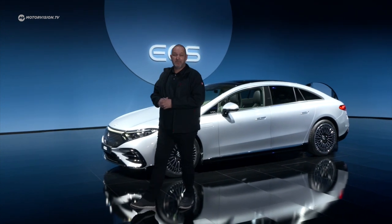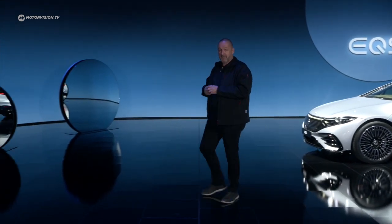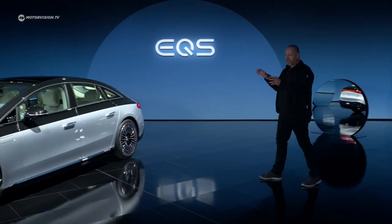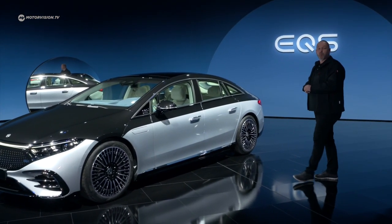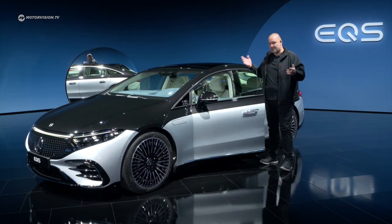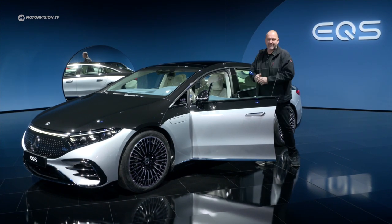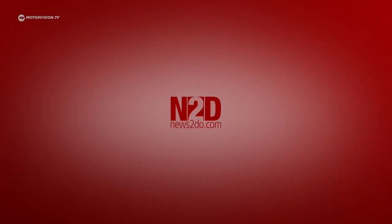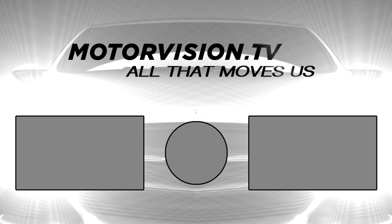That was it from the world premiere of the new Mercedes EQS. Regarding data, figures, and looks, this really is a new S-Class. And one more thing — if you buy the car fully loaded, like this Edition One here, you get not only this two-tone color trim, but also lovely electric doors as well. I can't wait to jump in and drive it myself. See you next time.